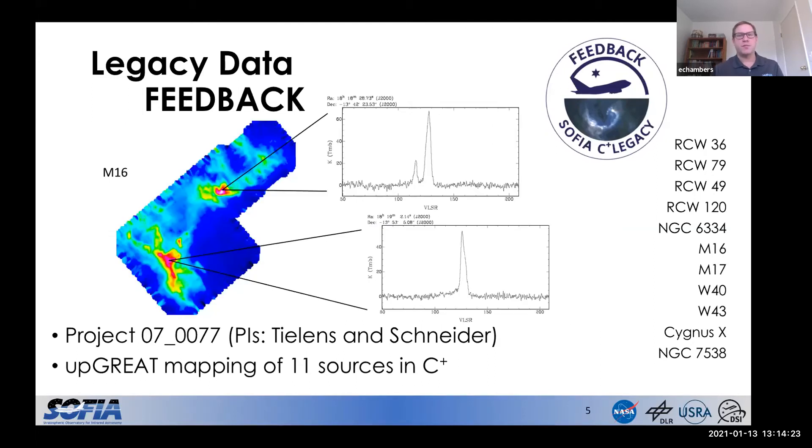Here's another example from the project — this is N16. Again, really nice spatial resolution and velocity resolution. You might also be able to tell that these maps aren't quite complete; the Feedback project is something like 30% complete right now. We're continuing to make observations. With these legacy projects, as soon as the data are processed and archived, they're available for public download. There's no exclusive use period, so that's a really nice advantage of these legacy projects.